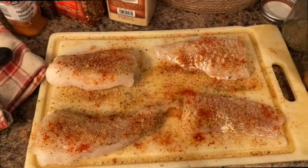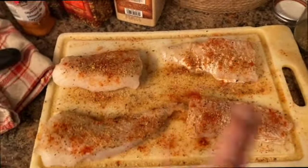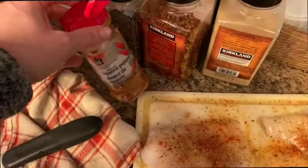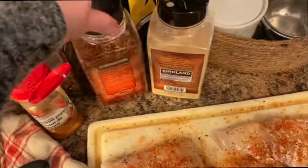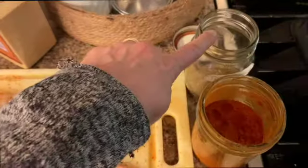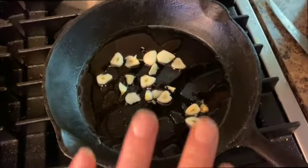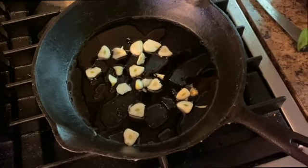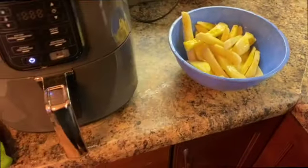For dinner tonight I'm making baked cod for us and lightly fried and breaded with flour for the kids. I've seasoned the cod with cajun seasoning — cayenne pepper, onion powder, oregano, salt, pepper, red pepper flakes, garlic salt, thyme, and paprika. I'm going to bake ours with garlic, olive oil, and a little butter, and I'm also making home fries for the kids and steamed veggies for us.